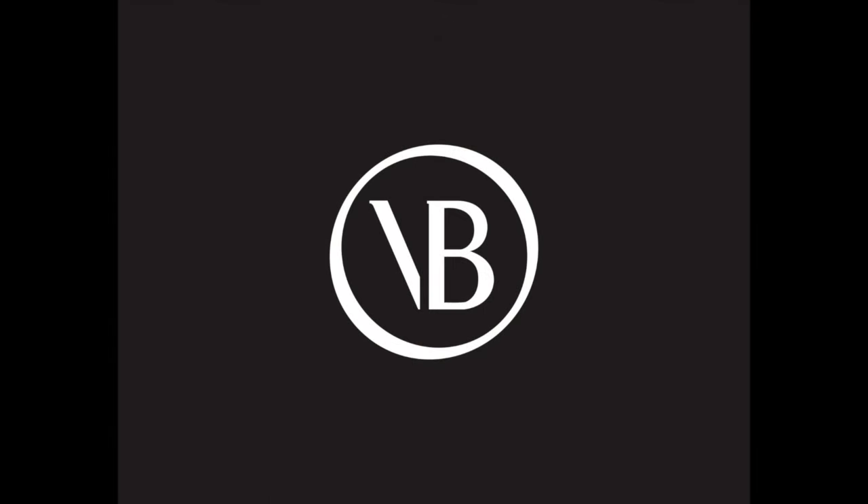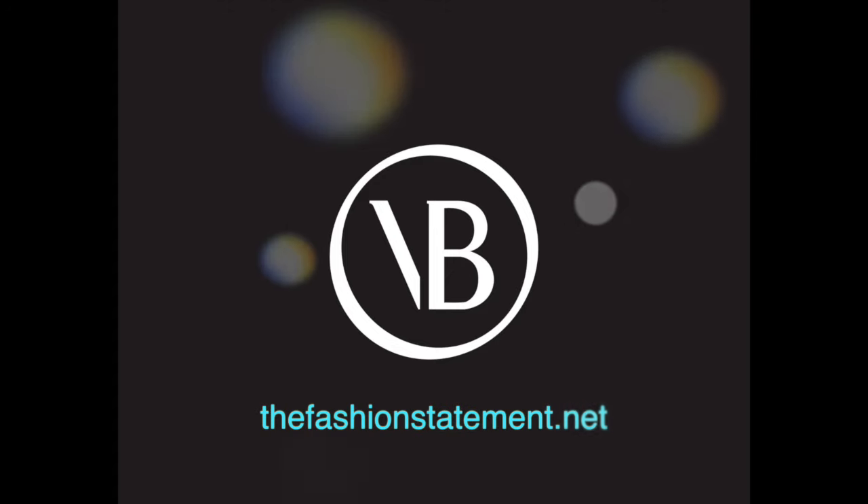For more tips or style ideas, don't forget to check out my blog. See you next time.